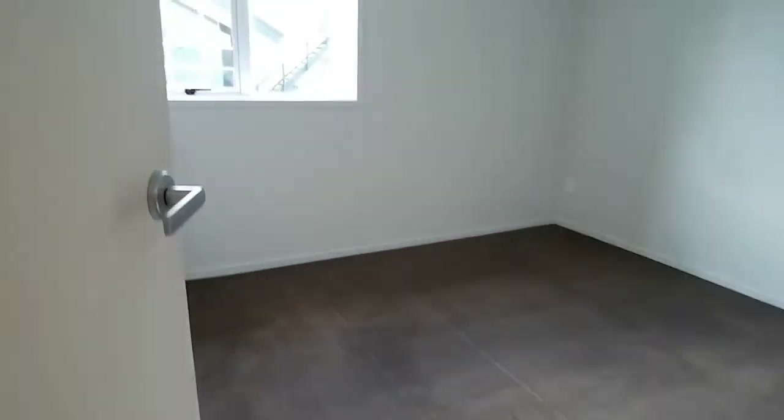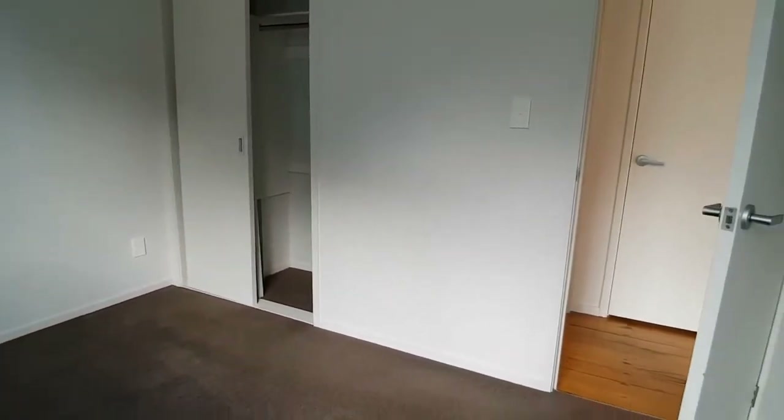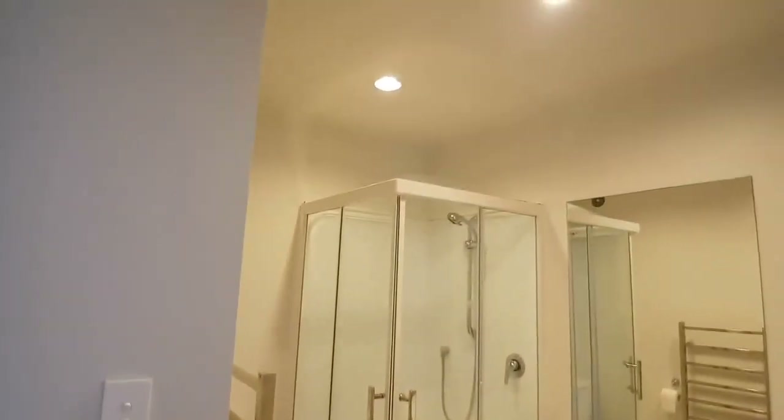To the left here is the bedroom. And again, it's actually a good sized bedroom. You can certainly fit a queen bed in there, maybe even a king but would be limited for the step-around bathroom.